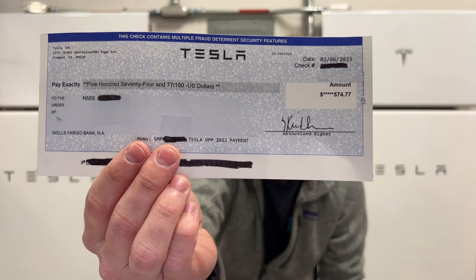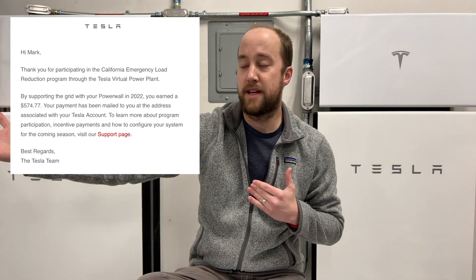Speaking of the virtual power plant, what we got this month was our compensation check — $574.77. That's about $20 less than I expected; I predicted $594. We sent back about 300 kilowatt hours to the grid. Basically, that $20 reduction just means we were sending back about a kilowatt hour to the grid during those 10 events — 10 kilowatt hours times $2 per kilowatt hour is that $20 difference. It's a pretty hefty check — that is a month and a half of our payments for the entire system.